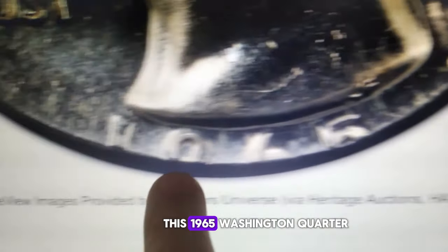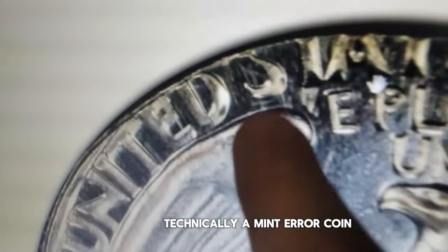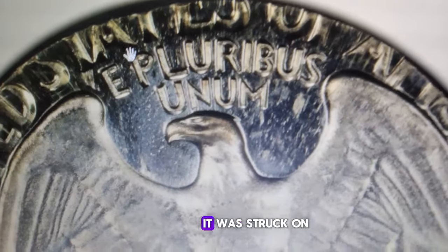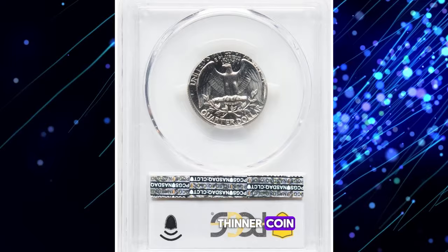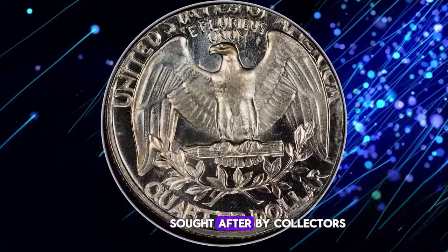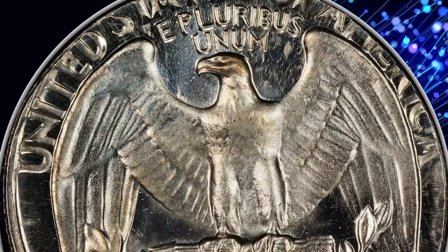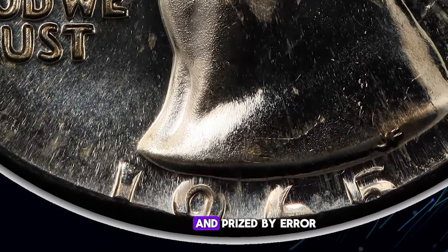This 1965 Washington quarter, despite its incomplete date, fetched a staggering $3,840 at auction. This quarter is technically a mint error coin — it was struck on a planchet meant for a nickel, not a quarter. When a quarter is struck on a nickel planchet, it usually results in a smaller, thinner coin due to the size difference, and the nickel planchet lacks the reeded edge that quarters typically have. The rarity of 1965 SMS Washington quarters struck on nickel planchets means it is still considered valuable and prized by error coin collectors.